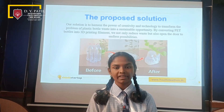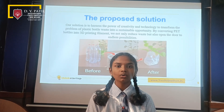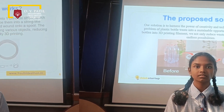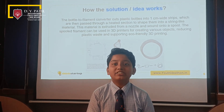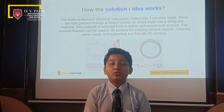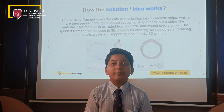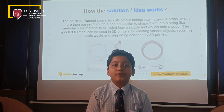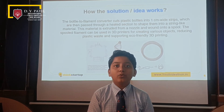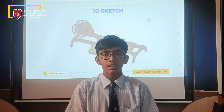We not only reduce waste but also open the door to endless possibilities. Our filament maker cuts plastic bottles into 1cm wide strips, which are then passed through a heated section to shape them into a string-like material. This material is extruded from a nozzle and wound onto a spool.